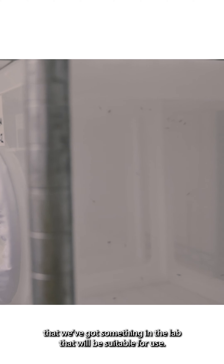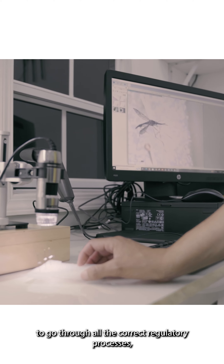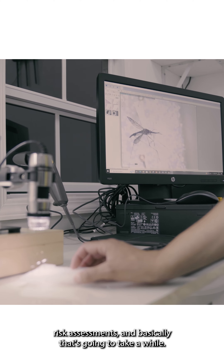We are very close to having a strain, so we're very hopeful that we've got something in the lab that will be suitable for use. But then we have to go through all the correct regulatory processes and risk assessments, and that's going to take a while. Hopefully, once all that's done, we'll be able to have this tool ready.